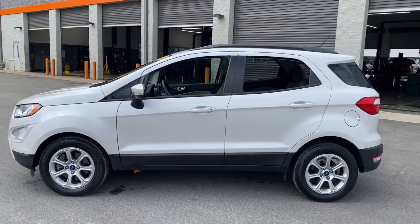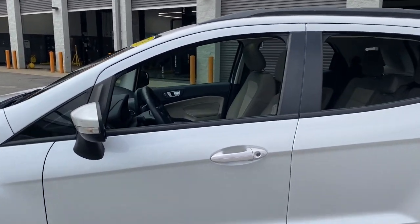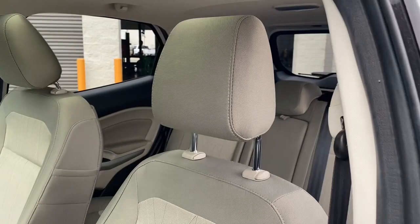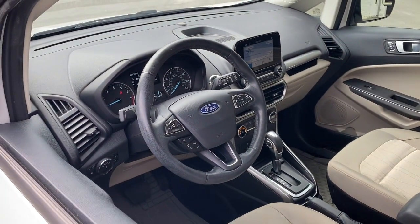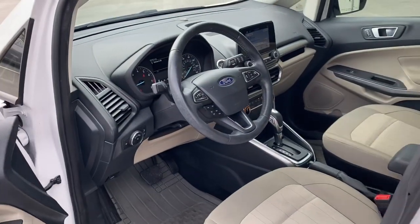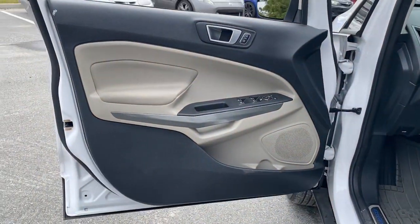Take a closer look at this impressive EcoSport. This small SUV delivers big returns by leveraging smart technology, family-friendly crossover versatility, impressive infotainment options, ample cargo space, and sculpted styling.